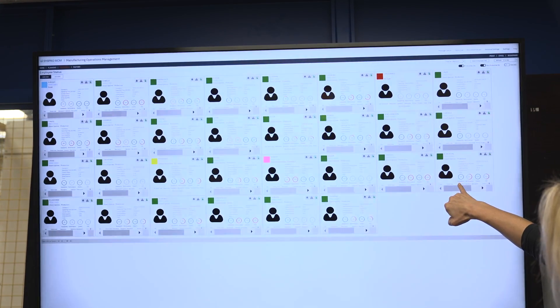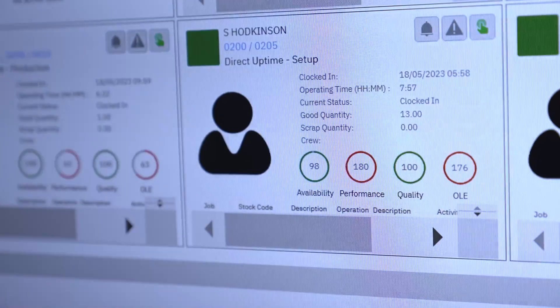We use a system called MOM — Manufacturing Operations Management — which is a bolt-on to the Syspro 8 management system we use throughout the business. This allows us to drill down into what each member of staff is doing: is it value added, how much time are they spending on success, training, maintenance, and so on. From this we also get OEE — Overall Equipment Efficiency — looking at machine performance, and OLE — Overall Labour Efficiency — looking at staff utilisation.